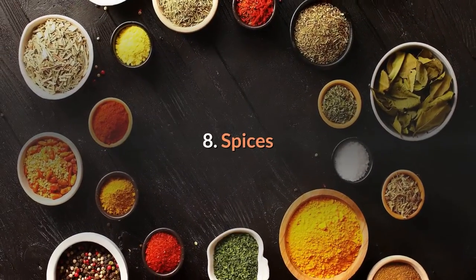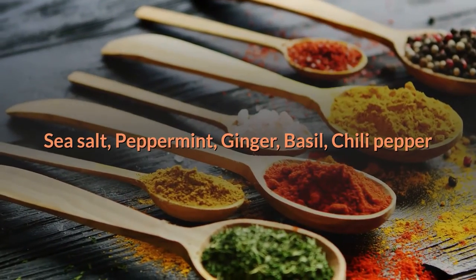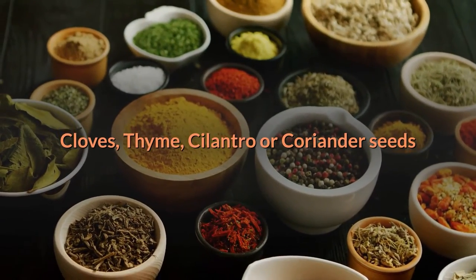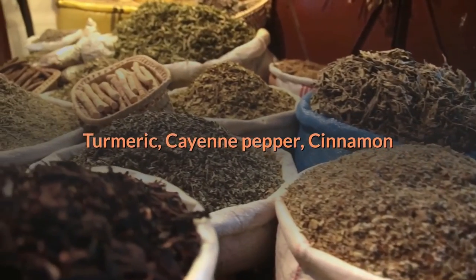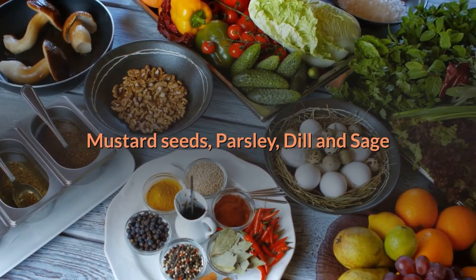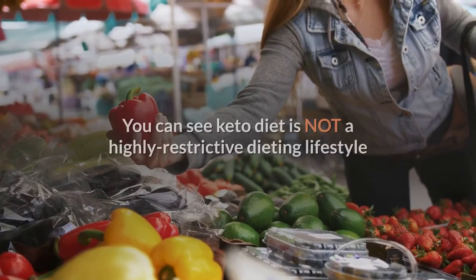Seven, sweeteners. A few options include erythritol, Splenda, liquid inulin and chicory root, lohan guo, liquid stevia, xylitol, and Swerve. Eight, spices. Spices allowed on the keto diet include sea salt, peppermint, ginger, basil, chili pepper, cloves, thyme, cilantro or coriander seeds, rosemary, black pepper, cumin seeds, oregano, turmeric, cayenne pepper, cinnamon, mustard seeds, parsley, dill, and sage.